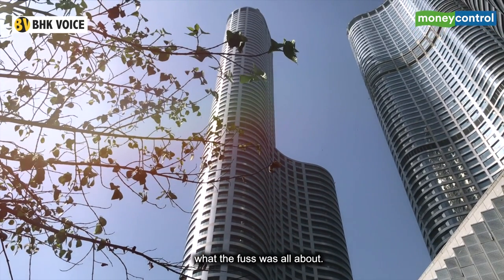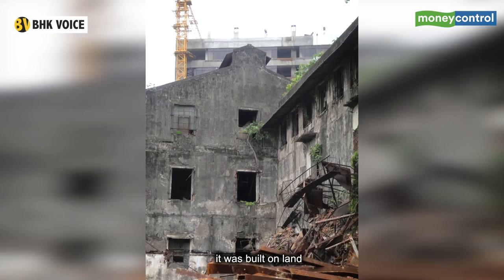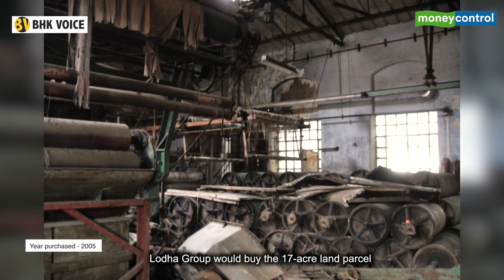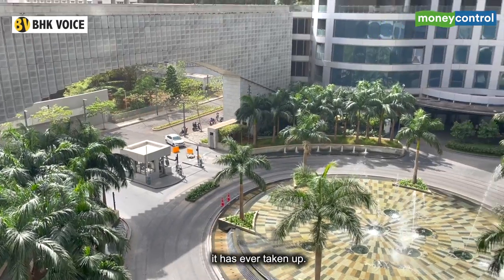Like many other megastructures in Mumbai, it was built on land that was earlier a cotton mill. Lodha Group would buy the 17-acre land parcel and then embark on the most ambitious project it has ever taken up.